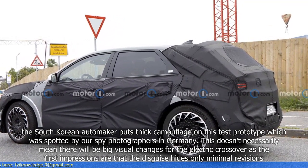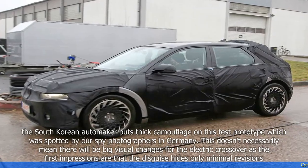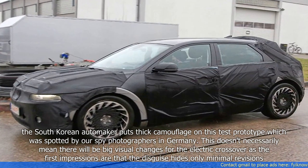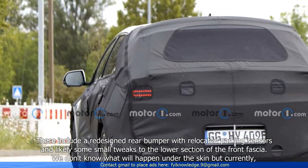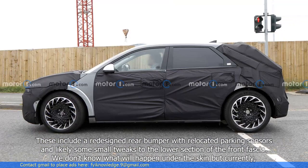This doesn't necessarily mean there will be big visual changes for the electric crossover, as the first impressions are that the disguise hides only minimal revisions. These include a redesigned rear bumper with relocated parking sensors and likely some small tweaks to the lower section of the front fascia.